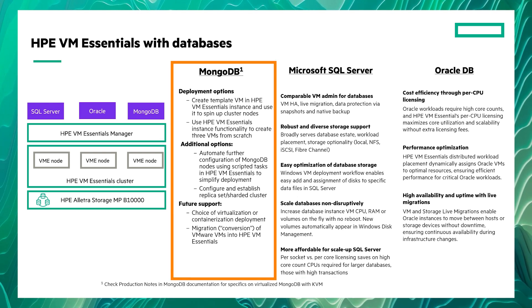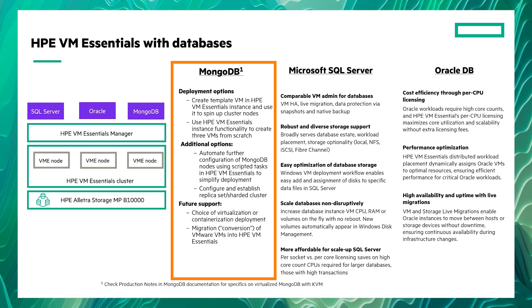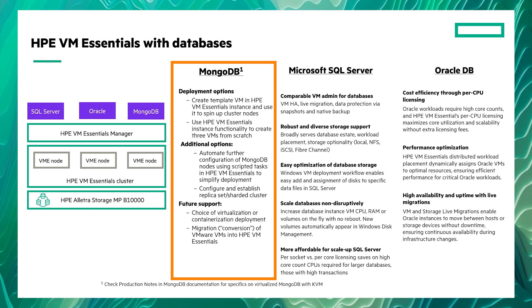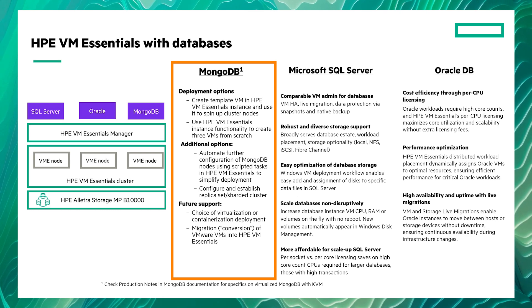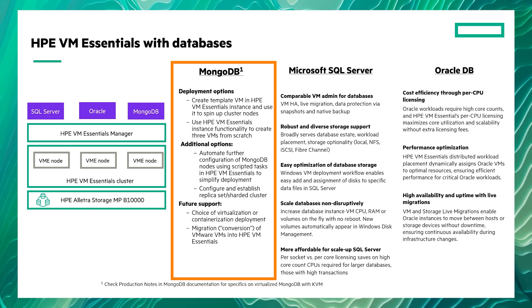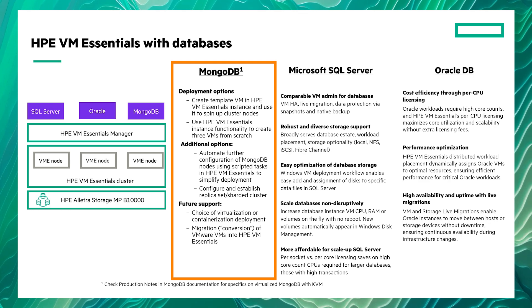Of particular interest for AI development is MongoDB. With HPE VM Essentials, you get great performance for your AI datasets while saving you money on hardware and virtualization software costs.